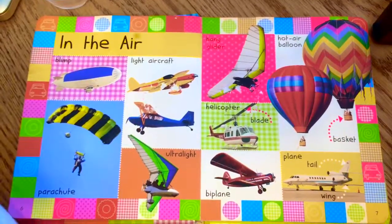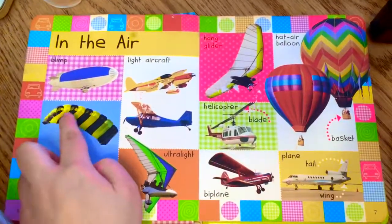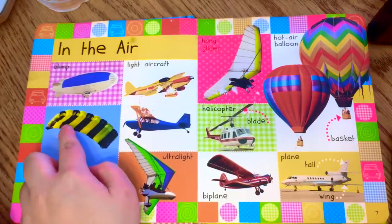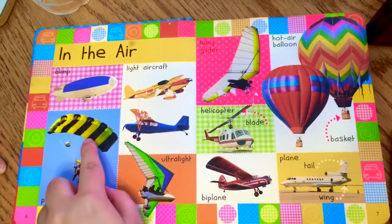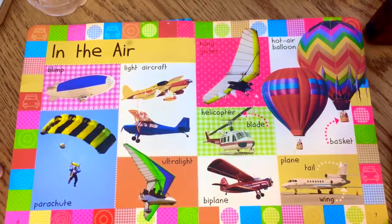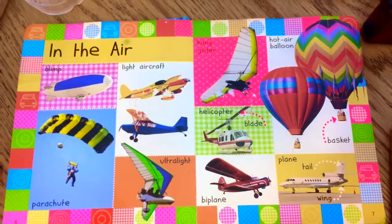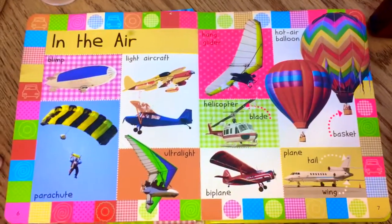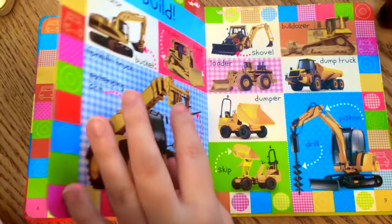They're pretty cool. I see a parachute — what color is it? There's a helicopter. What color is this guy? Green, yellow, black — like a bumblebee!